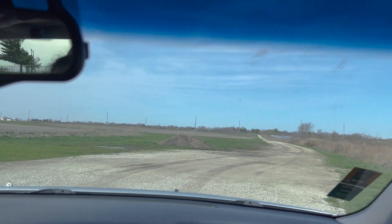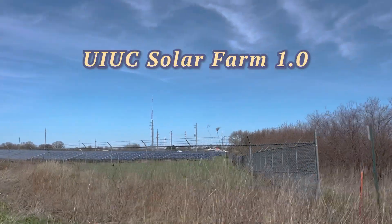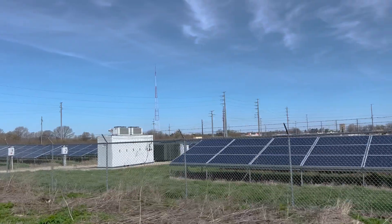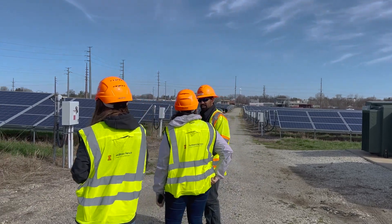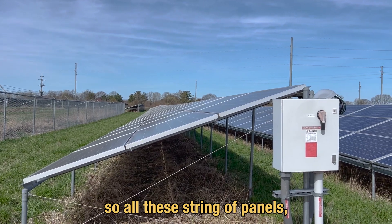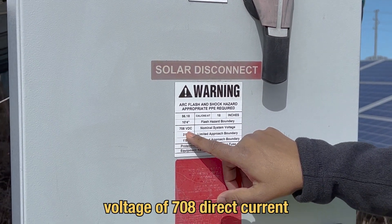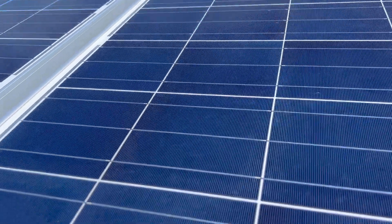We traveled down this long, bumpy dirt road to get to UIUC Solar Farm 1.0. This is the older solar farm on campus, and when we got there, there was this nice man who gave us a tour and told us all about how the panels work. All these strings of panels are connected in series, with a voltage of 708 direct current. We really got to look at the solar panels up close to see the materials they're made out of.